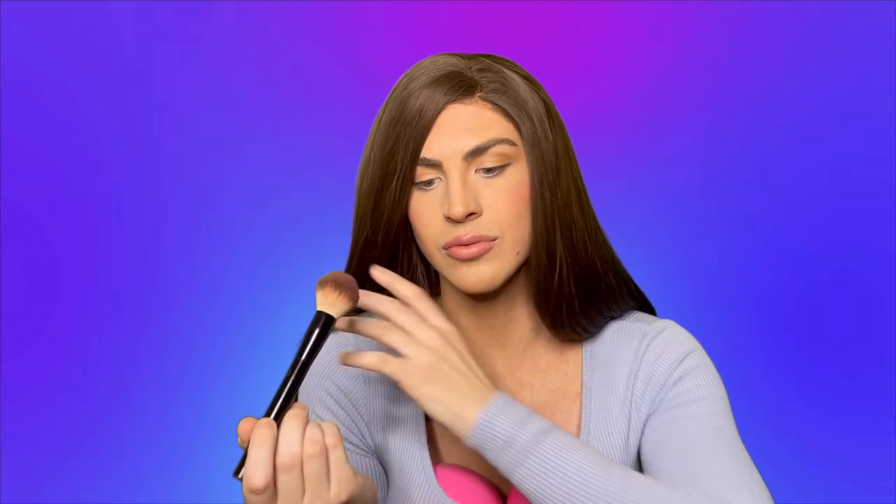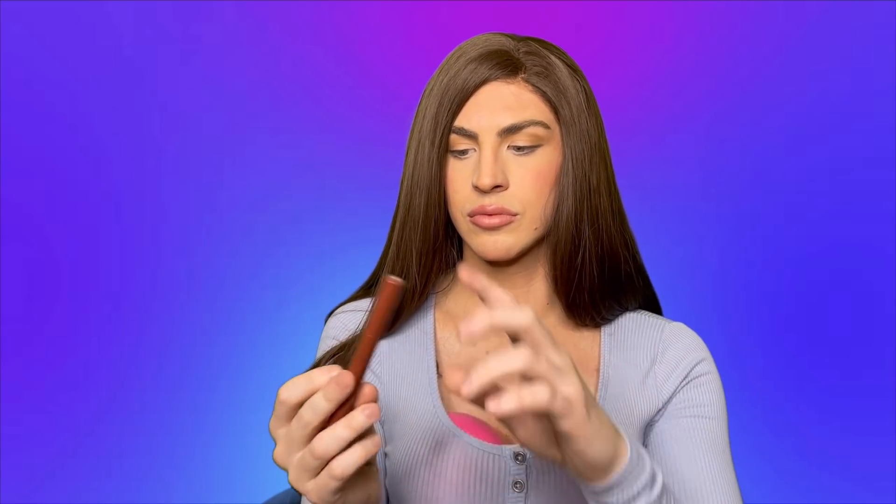So next up, I'm going to use this blush in the shade Peachy to put it on my cheeks because I love the way it makes me look. It makes me look cute and good. So next, I'm going to take this lipstick in the shade Russian Gold Digger and I'm going to put it on my lips.